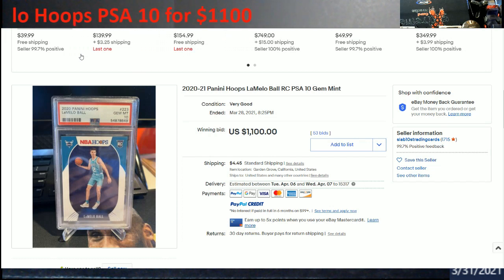There was a Donruss one over $800 but I can't find it now - I was going to show that too. In the comments let me know what you think: if this was your card and you got paid $1100, what would you do with the money? If you had to reinvest in the hobby, would you keep buying newer product, or would you take it and put it toward a bigger card that's going to hold value - or even buy some vintage like a Mickey Mantle, maybe a PSA 2 or 3 the way prices have shot up?